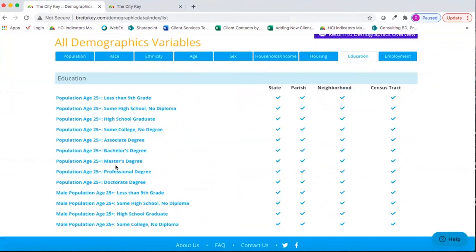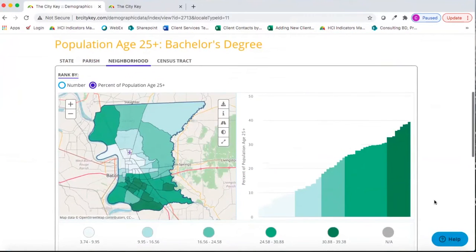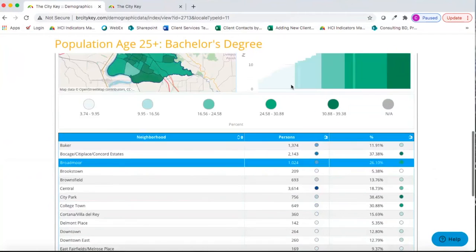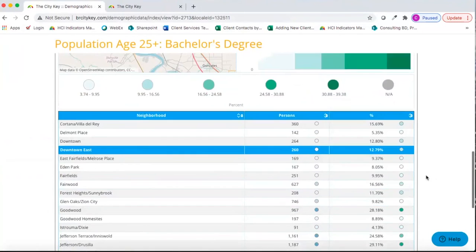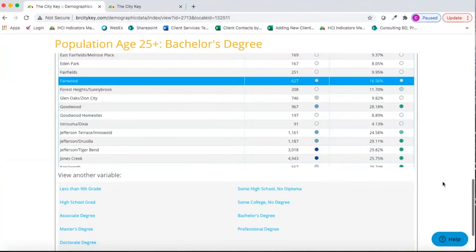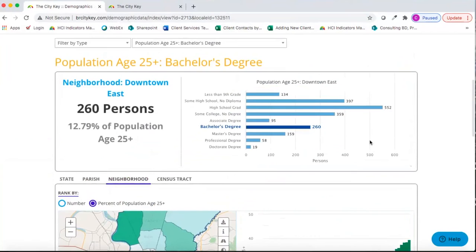Clicking View All Demographic Variables gives you a list of all 250 demographic variables. You can use this list to find what you're looking for and click the checkmark for the locale you're interested in — for example, population age 25-plus with a bachelor's degree by neighborhood. Clicking on that takes you to a mapped version where you can look at data by percent or raw number, just like our indicator detail pages — all demographic data is mapped and charted.